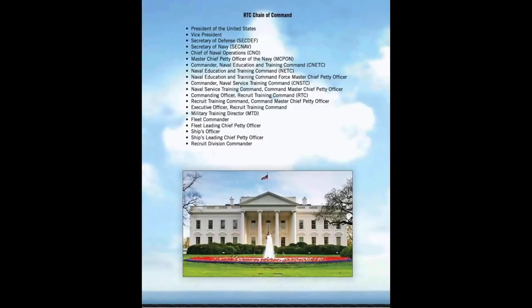Another major point to memorize is the RTC chain of command. Everywhere you go and every duty station you are assigned to, you will have a chain of command. It is important to know who you work for — who your boss is, who is giving you orders, and who to make requests through. This isn't like a civilian job where you'll never see your general manager or CEO. Although you won't be bumping into the very top of the chain, you will be seeing your commanding officer. So it's important that you recognize who they are, especially on a small ship or command. These personnel and their names and ranks will be given to you when you are assigned to your RDCs or even sooner.